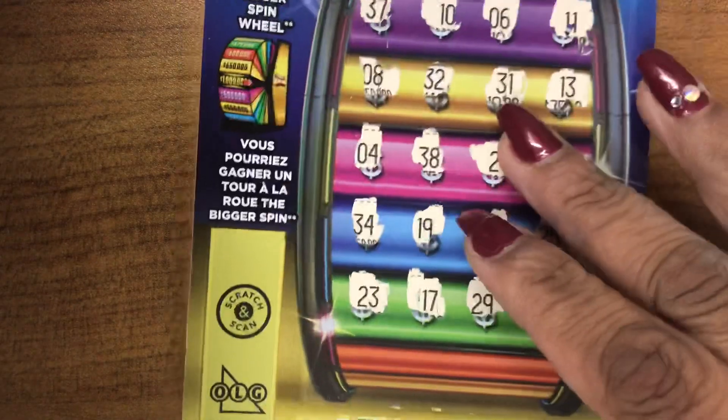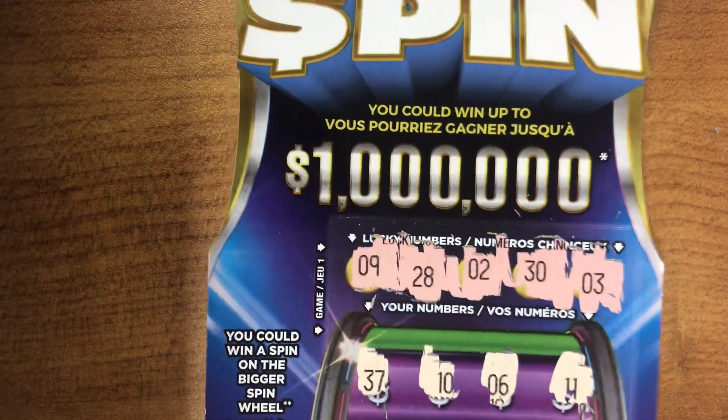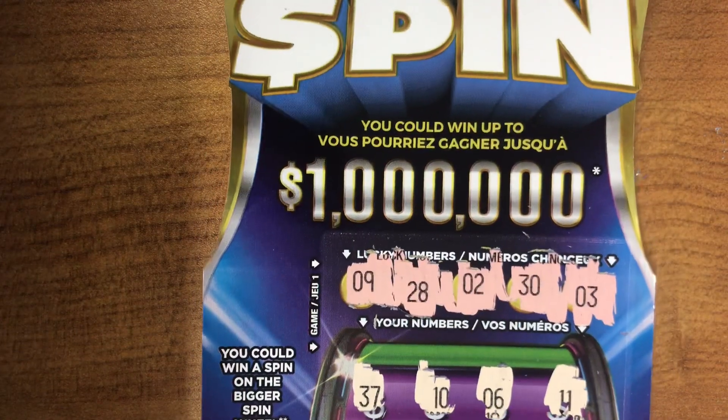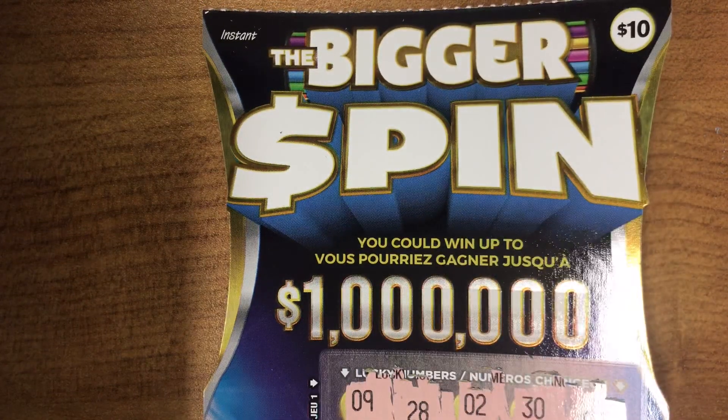But thank you for watching. Remember to subscribe and see you tomorrow for the big reveal. Remember, we won three spin tickets and so far $20. See ya.